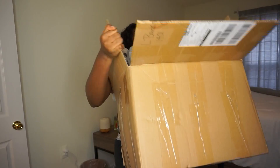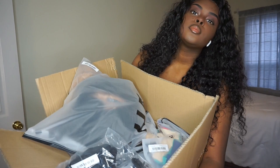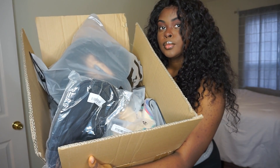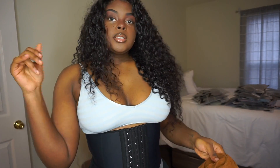So first thing I'm gonna pick up the box. Y'all, this thing is big! I'm gonna separate everything and then I'll be right back.